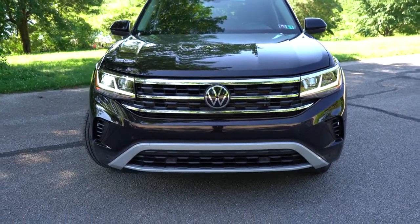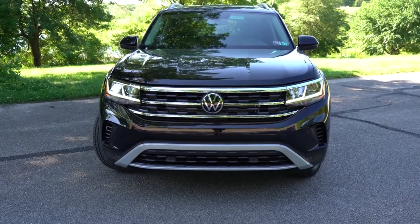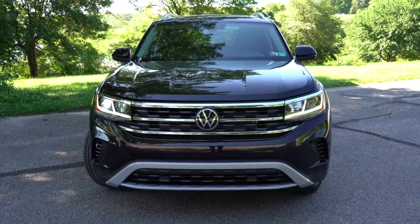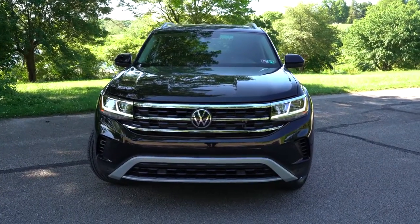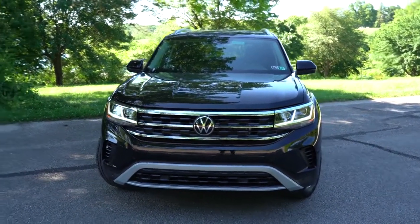One of my favorite colors for the 2021 Atlas is a really nice Racing Green — that's probably the one I would pick, especially paired with the tan interior. There's also an R-Line specific front bumper that comes with the R-Line trim level as expected. Let's now make our way to the side of the 2021 Atlas.